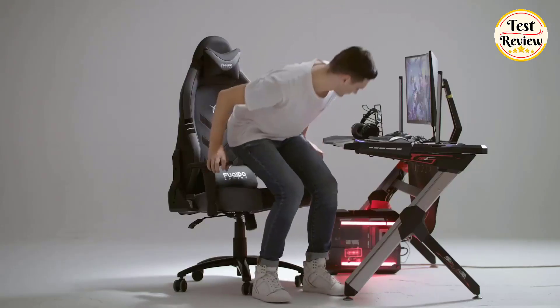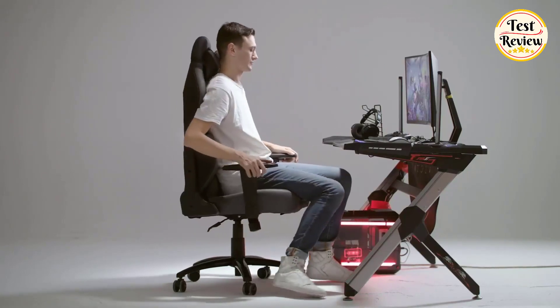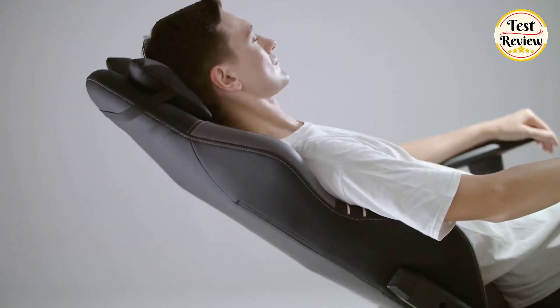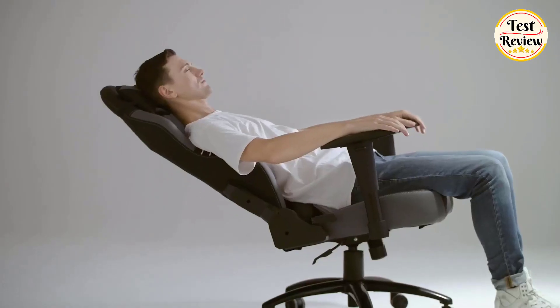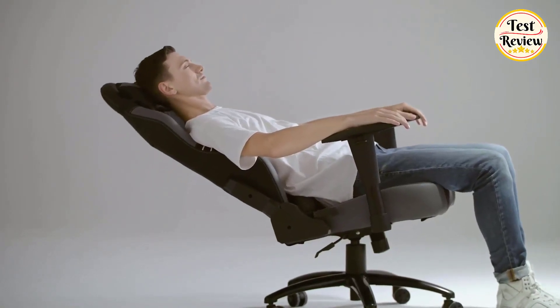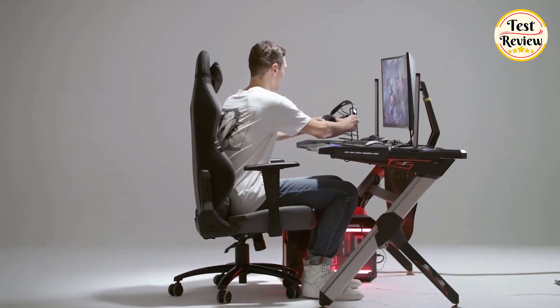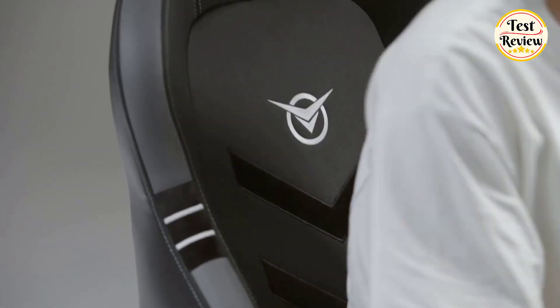Specially designed for the big and tall person, it supports up to 350 pounds. Ergonomically designed with an enlarged backrest and thick seat. Seat size: 20 inches in depth, 24 inches in width, 5 inches thick — gently wrapping around your body to create full body immersion.